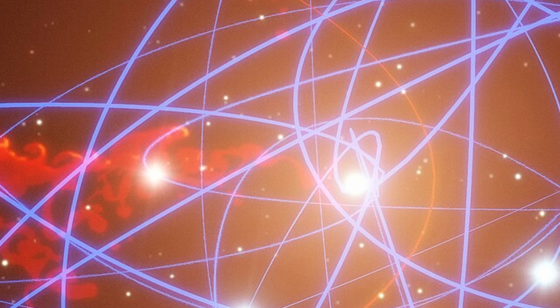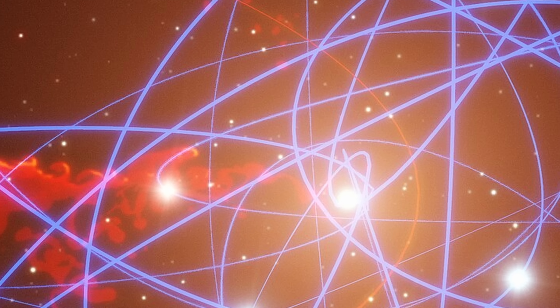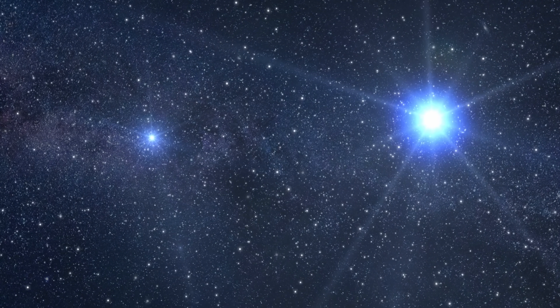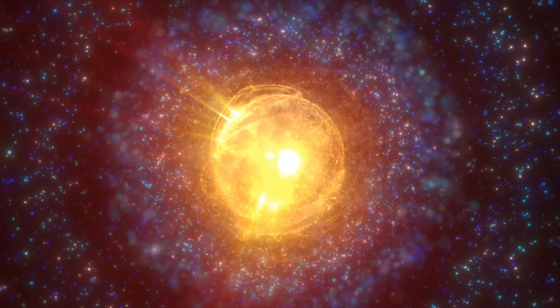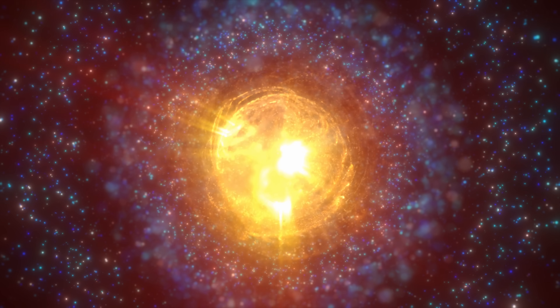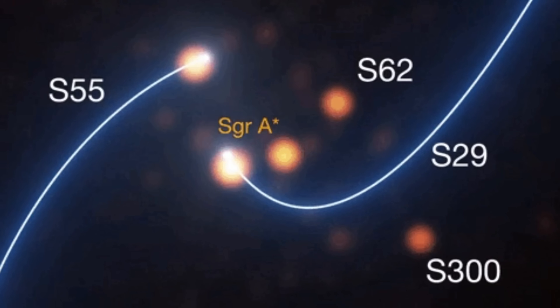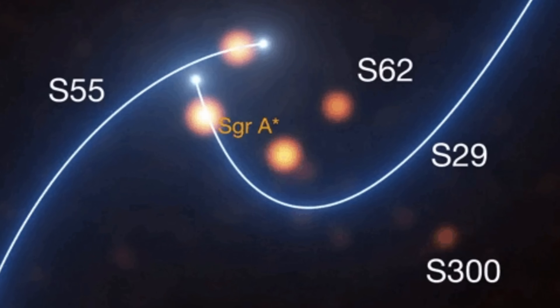S2 orbits every 16 years and comes as close to the center as 120 astronomical units away — approximately 4 times as far as Neptune is from the Sun. As more observations were conducted, more of these stars started to be discovered, and some of them were actually extreme. One of them, S4714, comes within 12.6 astronomical units and moves at approximately 8% of the speed of light. All of these observations meant only one thing: something very massive, very compact, and invisible right in the center.